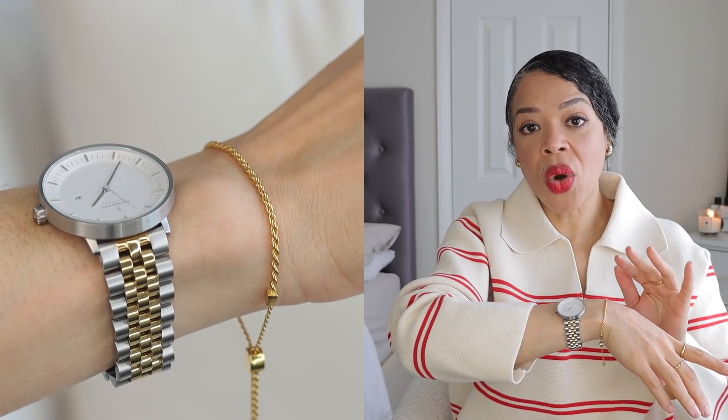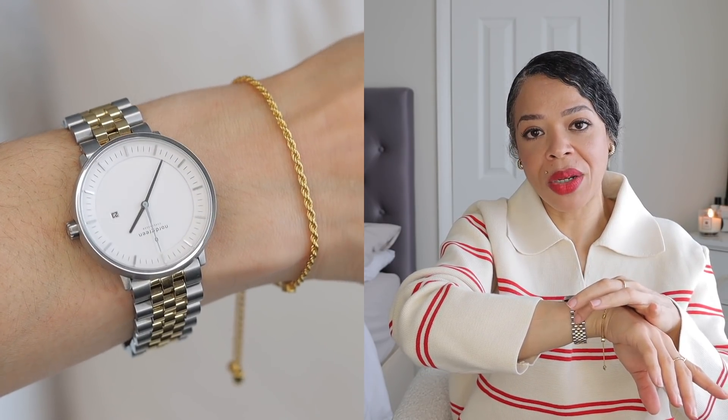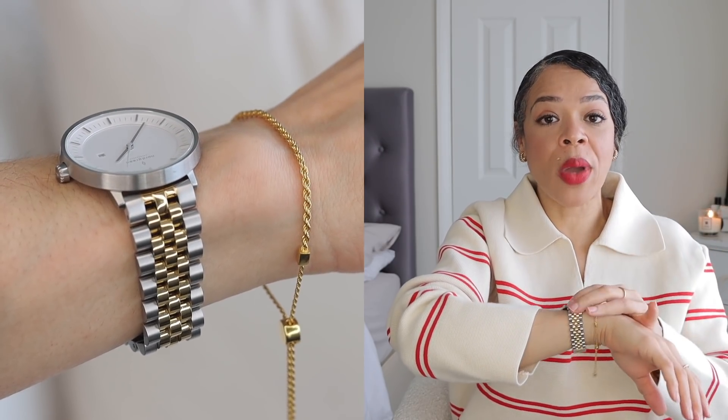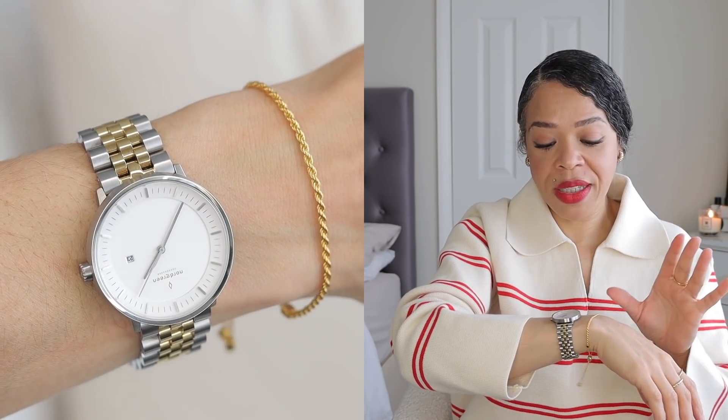My favorite watch at the moment is from Nordgreen — I wear Nordgreen all the time, but this is my go-to right now. I usually go for all-over gold watches but I love that on this one the gold is just in the middle and everything else is silver. It goes really well with my jewelry and outfits, especially now that I'm into gray tones. This one is the Philosopher with the five links. I'll leave all the links below — it's beautiful and quite simple.